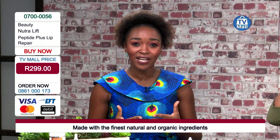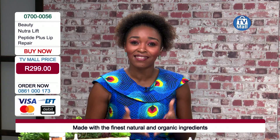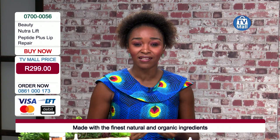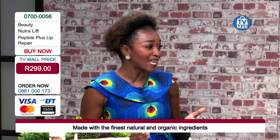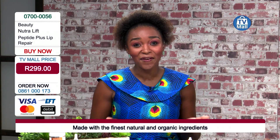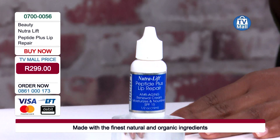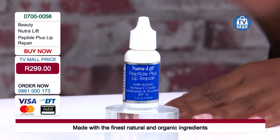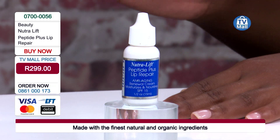The worst thing is feeling uncomfortable in your own skin. The greatest thing about Neutral Lift is that they use natural products to make sure you get the best from it. You really don't need to go for lip fillers because we've got it right here for only 299 rand. It's going to last you a really long time.